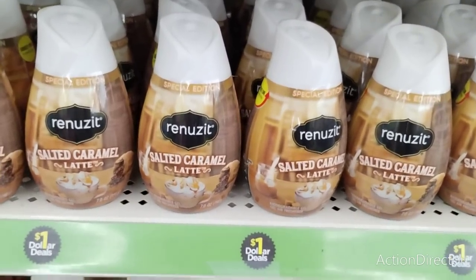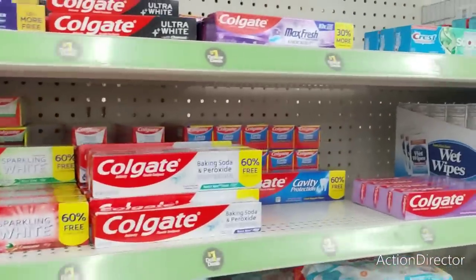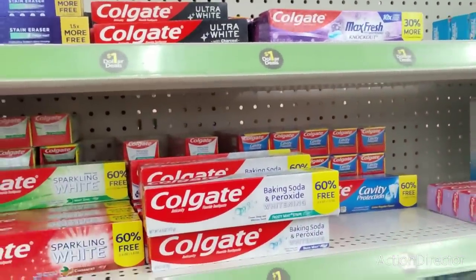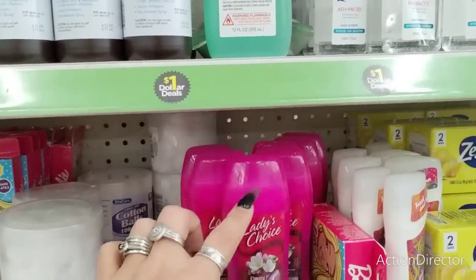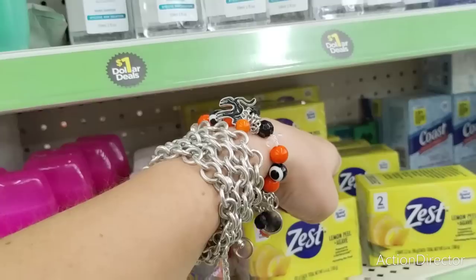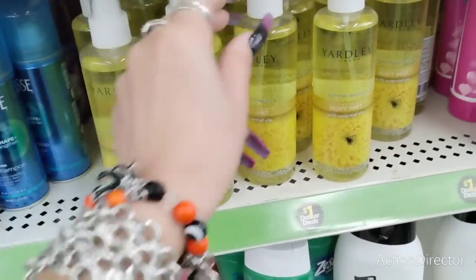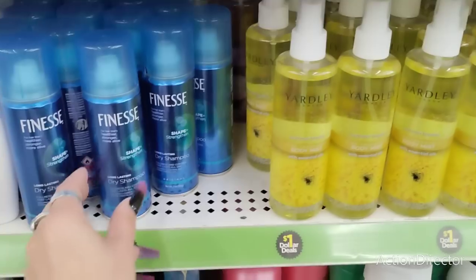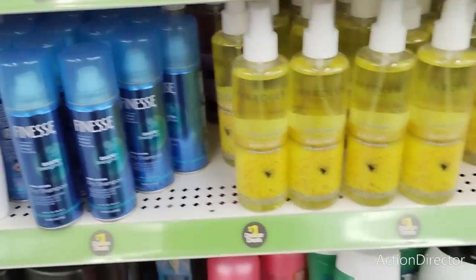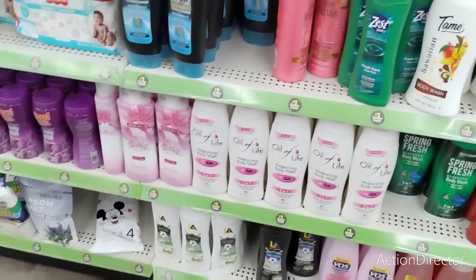We have the Renewsit Salted Caramel Latte, Pumpkin Spice, Apple Cider — all a dollar. This is bigger than what we get at Dollar Tree. Yardley Body Mist with Essential Oil — Summer Breeze — this is Yardley by London and that is a good deal for a dollar. Beauty items — Finesse Dry Shampoo for a dollar, that's name brand dry shampoo. Extra Care, Silky Smooth, Lavender Blossom, Silk, Pomegranate — these are all a dollar. The best thing we found so far would probably be that Yardley.